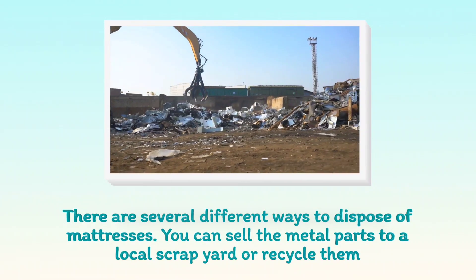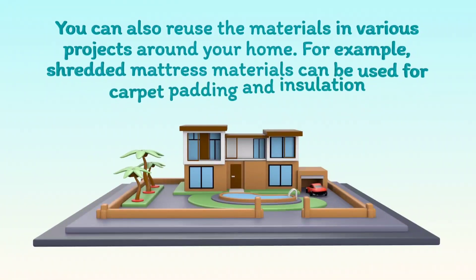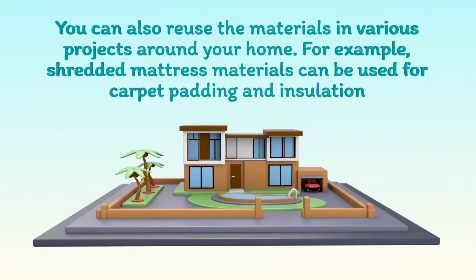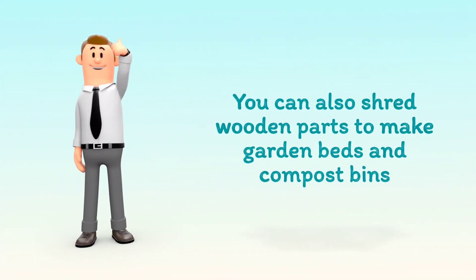You can sell the metal parts to a local scrap yard or recycle them. You can also reuse the materials in various projects around your home. For example, shredded mattress materials can be used for carpet padding and insulation. You can also shred wooden parts to make garden beds and compost bins.